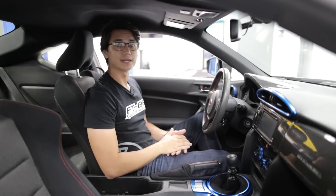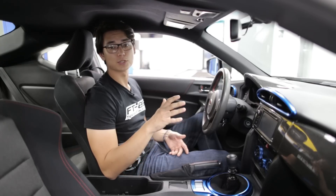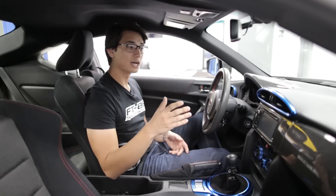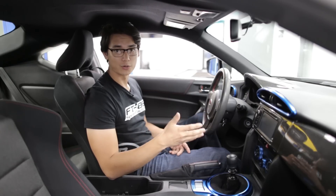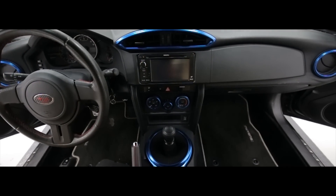Last up we have GCS with their anodized aluminum trim. If you want to add a splash of color to your interior like we've done here, GCS is something you definitely want to look into. Their anodized finish is going to last a very long time and they come in blue, silver, red, and orange — for your air conditioning trim, your climate control knobs, and your shifter plate.